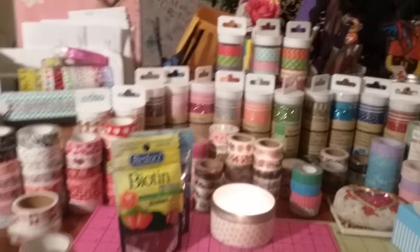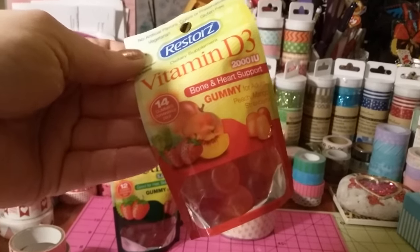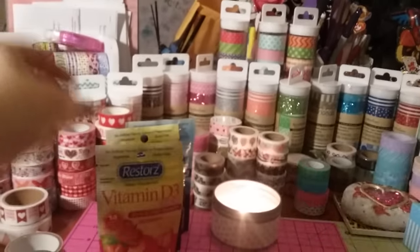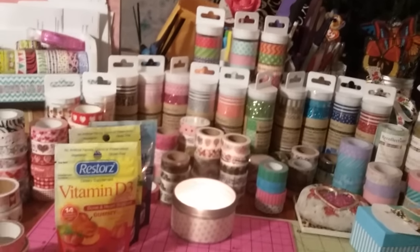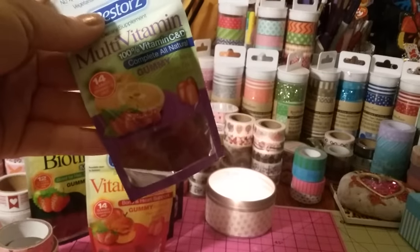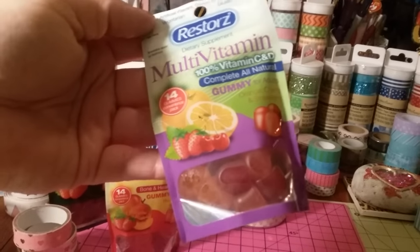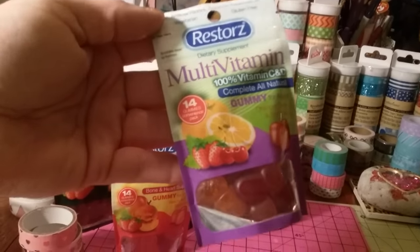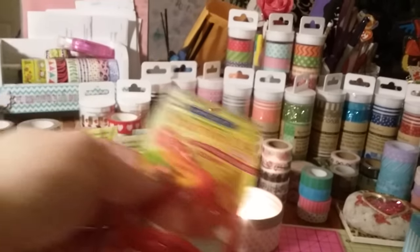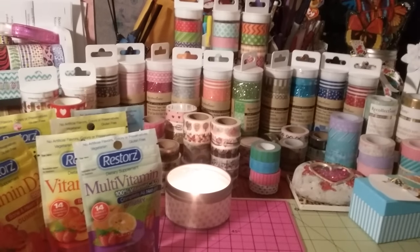I used to take the biotin pills — I should take them again. And then I got the vitamin D3, 2,000 IU bone and heart support gummies, and you get 14. This is peach mango strawberry for adults. I hadn't seen those in my Dollar Tree before, so I got two of the biotin. And I found a multivitamin — 100% vitamin C and D, complete all natural gummies for adults in orange, cherry, and strawberry, and you get 14. If you've tried those, let me know your take because I haven't tried them yet.